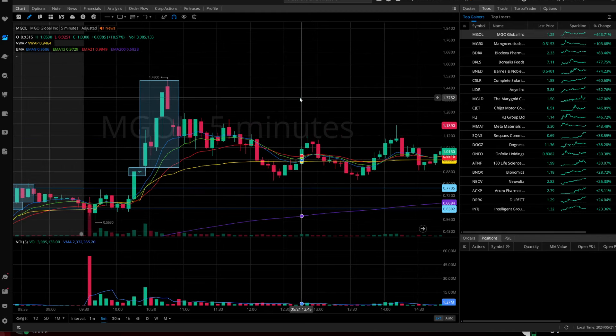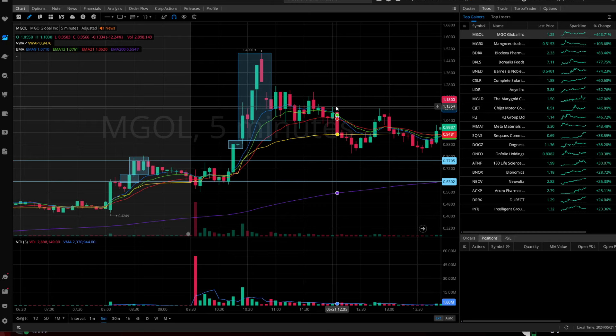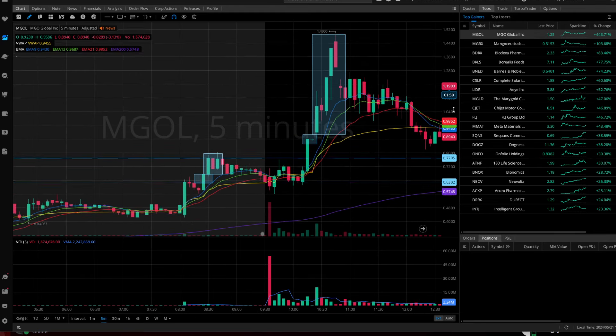The very first stock I want you to pull up is MGOL, and this is what we call a breakout strategy. If you don't know what a breakout is, we are looking at price action — we're plotting out prior resistance levels and we're looking for price action to break above that prior resistance.